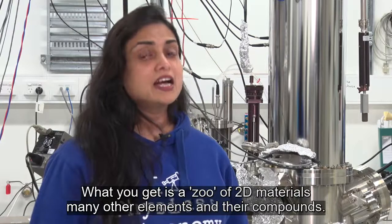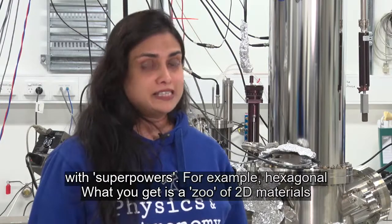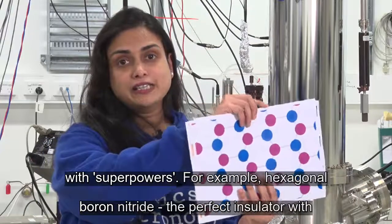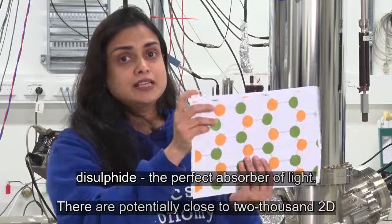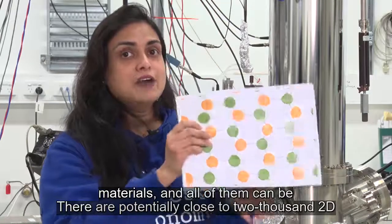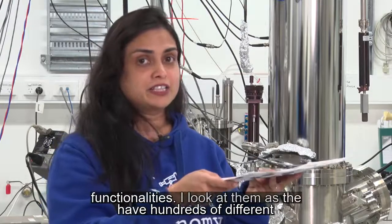Now imagine two-dimensional sheets of many other elements and their compounds. What do you get? A zoo of 2D materials with superpowers. Examples? Hexagonal boron nitride — the perfect insulator with the smoothest surface. Molybdenum disulfide — the perfect absorber of light. There are potentially close to 2,000 2D materials, all of which can be isolated using sticky tape, and they have hundreds of different functionalities.